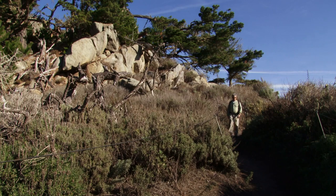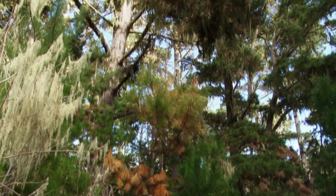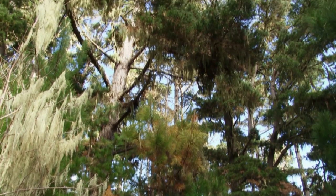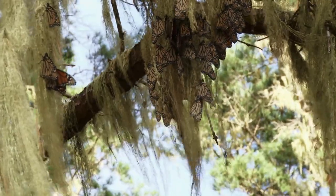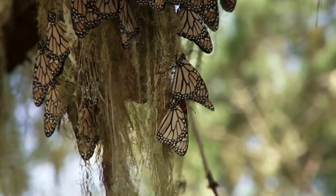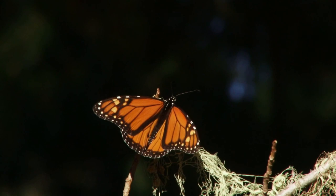The magic of walking into a monarch site and seeing what you first think are these kind of dead leaves on a tree, and you suddenly realize you're looking at hundreds or thousands of butterflies. I think they're actually the epitome of beauty to a lot of people.